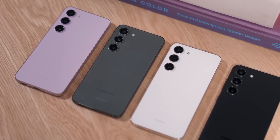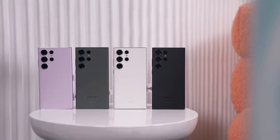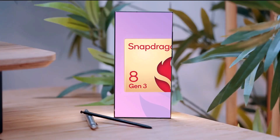With the Exynos 2400 launch earlier this month, Samsung will mix up the silicon flavors for 2024 on the Galaxy S24 and Galaxy S24+. The top-of-the-range Galaxy S24 Ultra is expected to ship exclusively with Snapdragon.